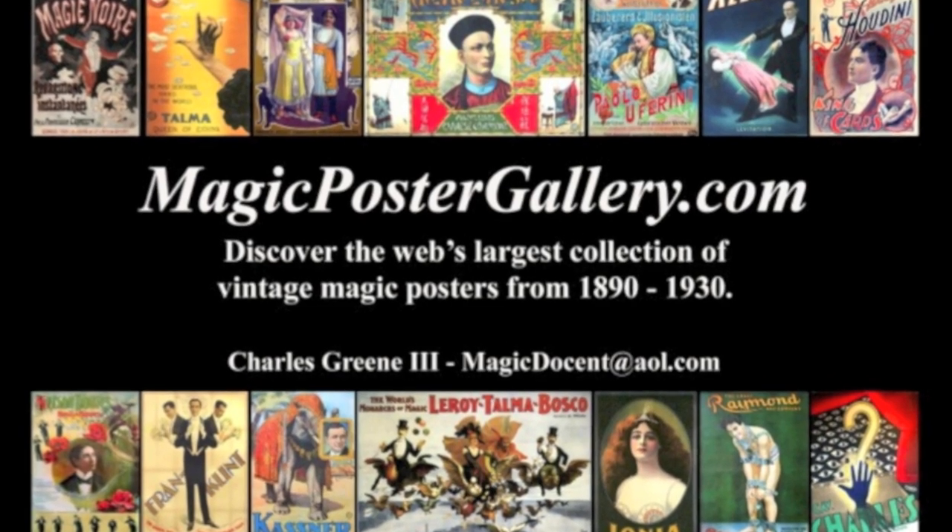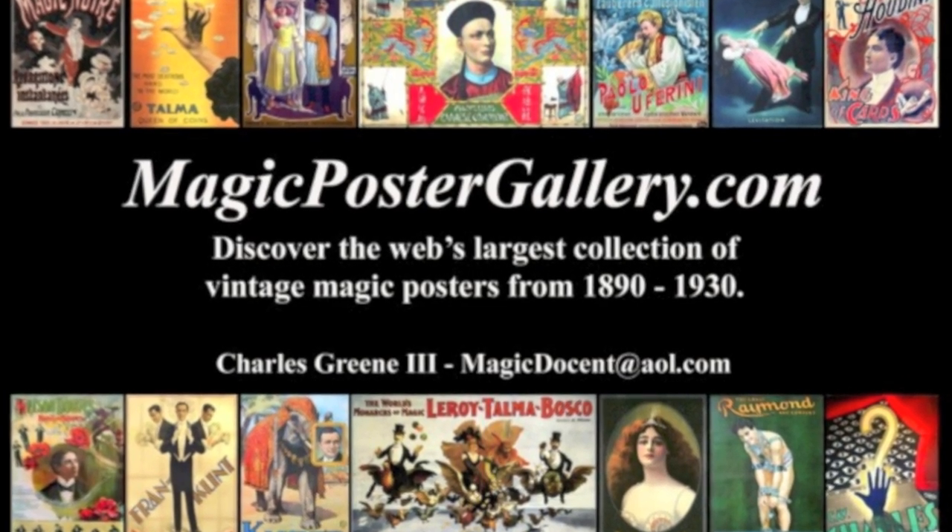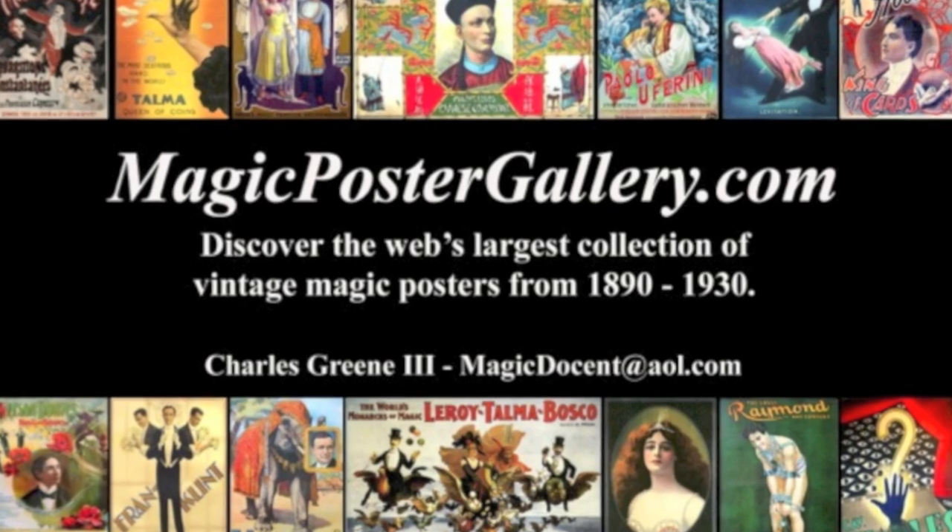A lot of these questions are answered on MagicPosterGallery.com. I am here for the entire weekend. Thanks very much for your time, and have a great day.